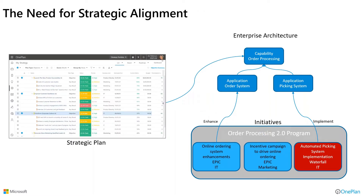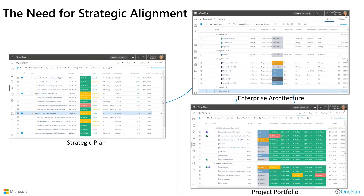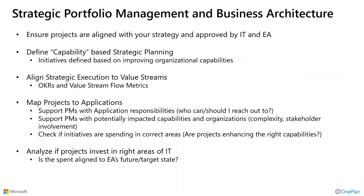OnePlan provides capabilities to model and execute on a strategic plan. We have the ability to capture and identify elements of your enterprise architecture — products, organizations, applications, business capabilities — and we also have the project portfolio that can align with all these things. As we're working on these, we understand what we are supporting when we choose projects, understanding what things support a strategy. Having a comprehensive hub of that information in OnePlan can be very beneficial to an organization — not having misses in these areas, ensuring projects are aligned with strategy and approved by IT in your enterprise architecture.